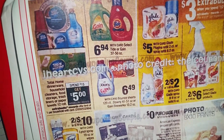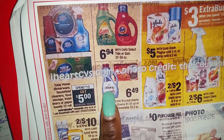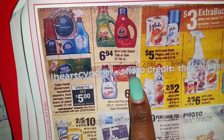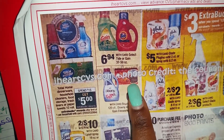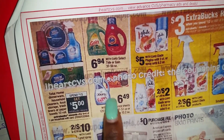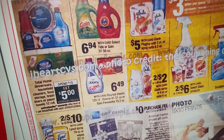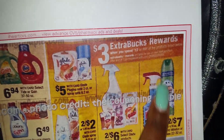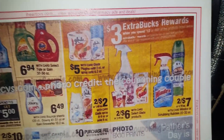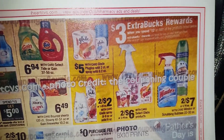Right here they have the Downy and Bounce for $6.49. Check this out — in the May 29th P&G, when you purchase the 51-ounce Downy, there's a coupon that states you will get the Downy Dryer Sheets for free. So instead of paying around $12.98 for both of those, you'll just pay $6.49 for both. Just make sure you have that coupon from the May 29th P&G.